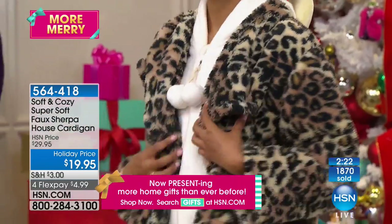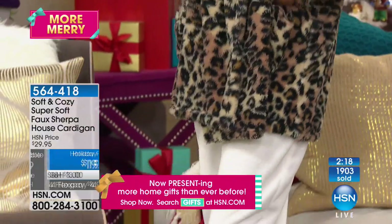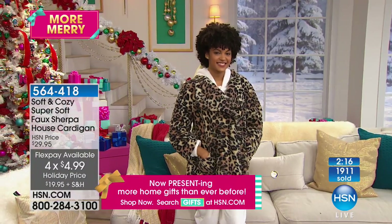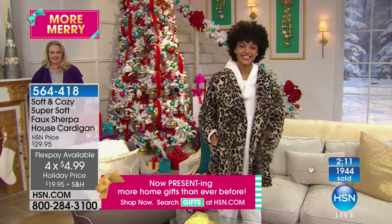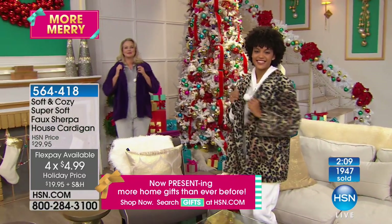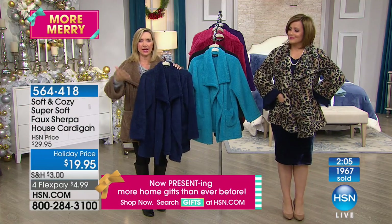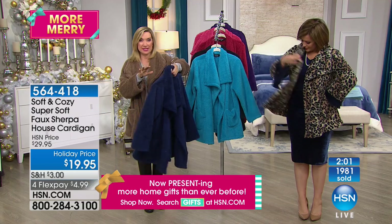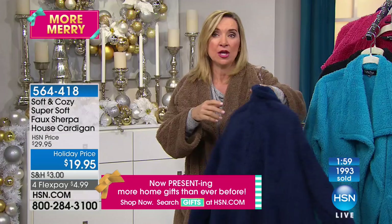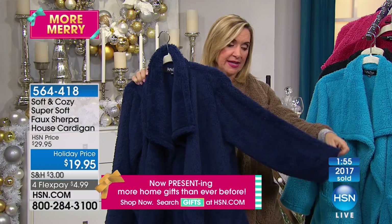All colors still available — this is just $4.99 to get it home. So many of you picking up for sisters, girlfriends, daughter-in-laws, teachers, best friends — maybe someone who's always cold. This would be a winner whether it's someone in assisted living or with mobility issues, because it's really easy to get on with the way it's cut.